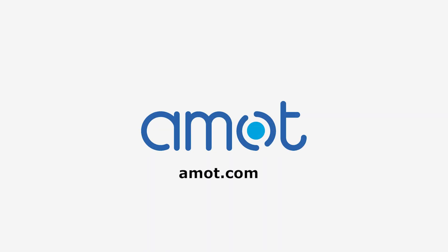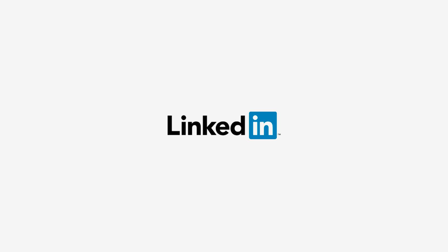If you'd like to learn more about diesel engine safety, visit our website at amot.com and follow our company page on LinkedIn to get the latest news and videos. Until next time, keep safe.